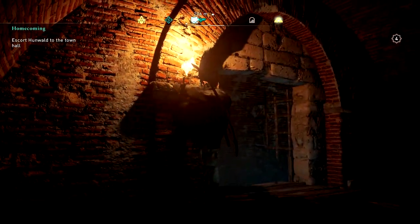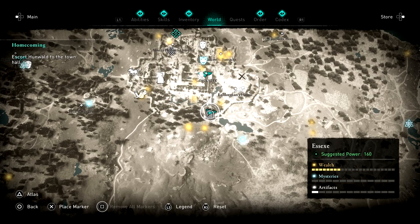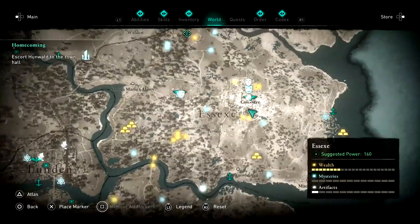You'll find a codex page here, so that's why you want to get in. The entrance will be found here in Essex, in the city of Colcestra I believe.